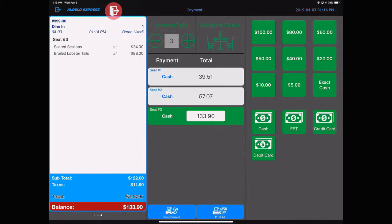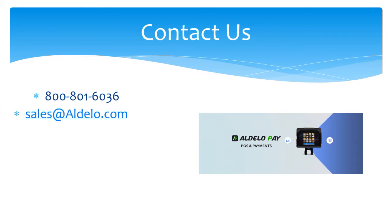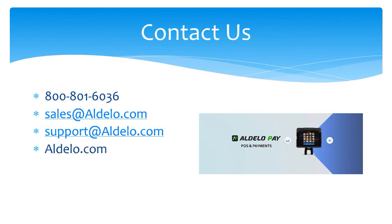For more information about Adelo and our products, you can always call us at 800-801-6036, or email us at sales@adelo.com. If you have a support question, email support@adelo.com, or you can check us out at the family of websites that we have: adelo.com, adelopay.com, and adelo.express.